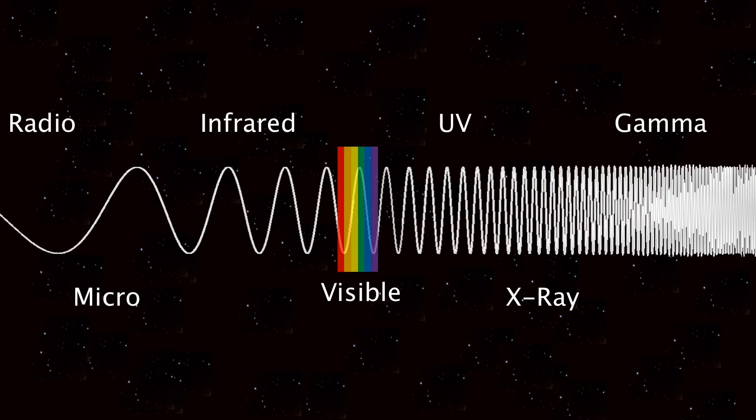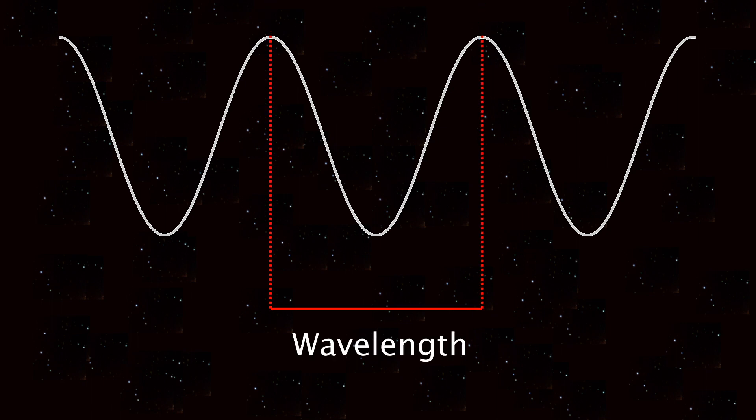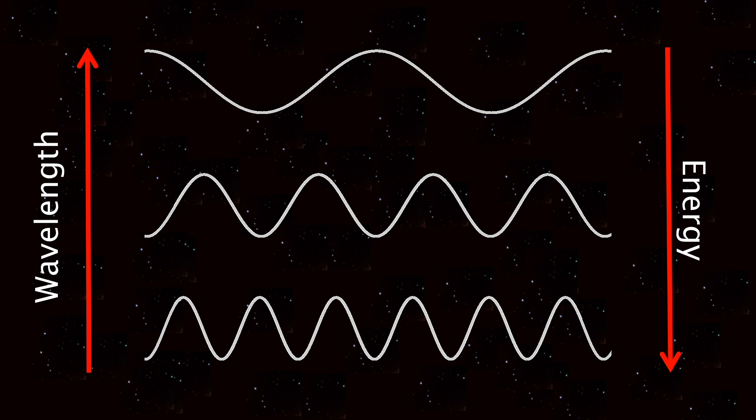Gamma rays are parts of the electromagnetic spectrum. The electromagnetic spectrum is made up of all the electromagnetic waves. The properties of a wave are determined by its wavelength. If you have a wave like this, the wavelength is the distance from two identical points. The shorter the wavelength, the more energetic the wave.